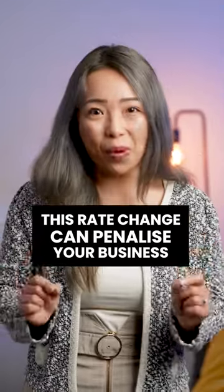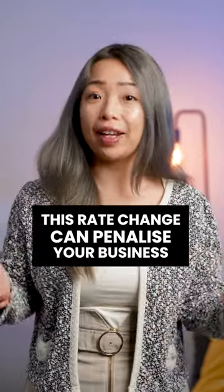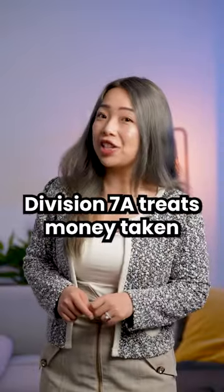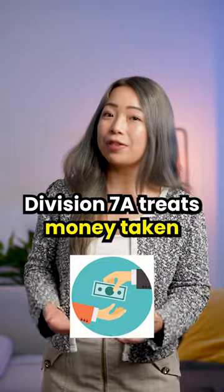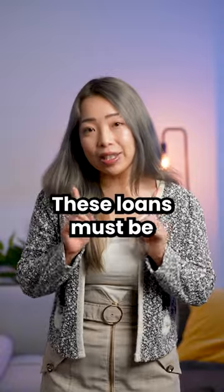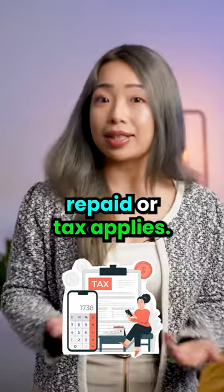Heads up business owners, important changes to Division 7A loan rules are here. Let me explain what that means for you. Division 7A treats money taken from your company as deemed loans to shareholders or associates. These loans must be repaid or tax applies.